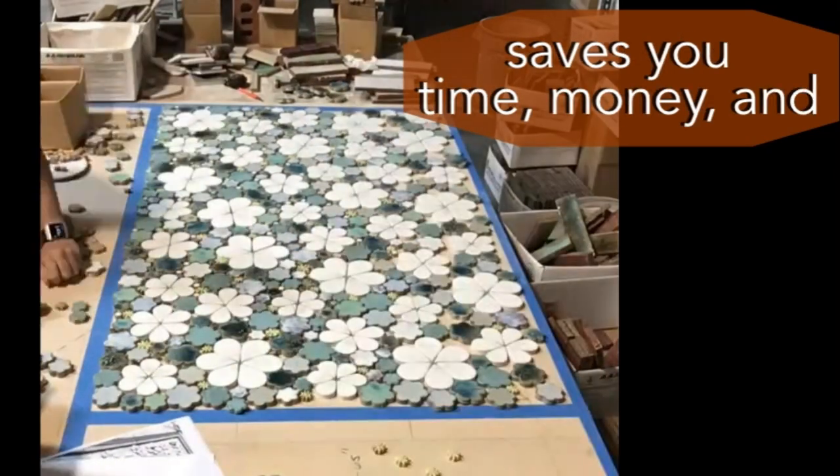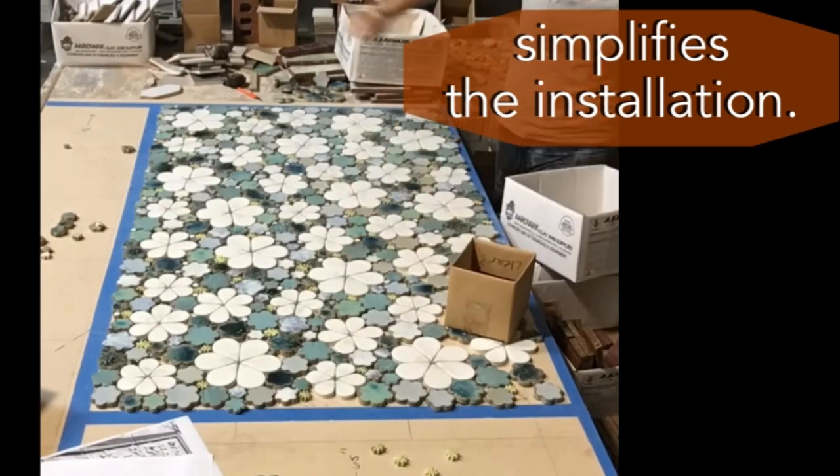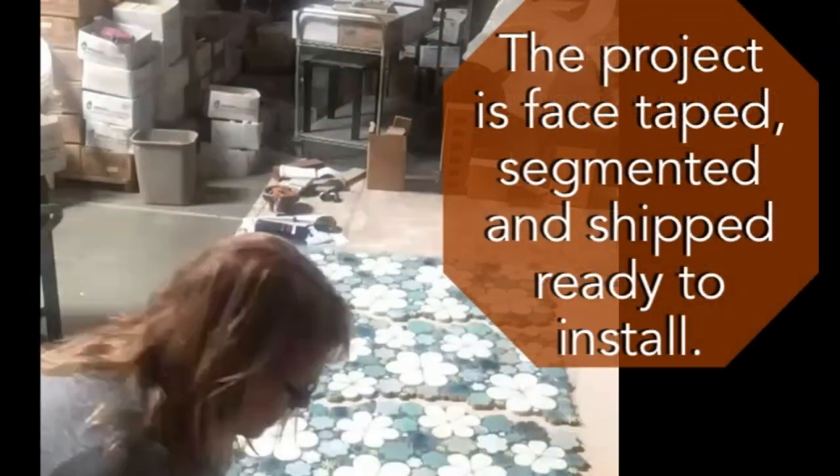With the artwork still assembled, the project is face taped, cut into sections, packed, and shipped, ready for installation.